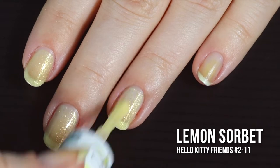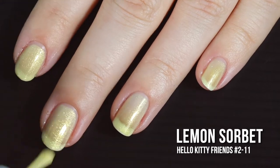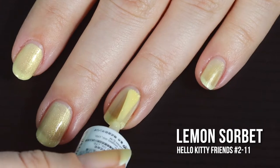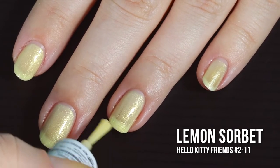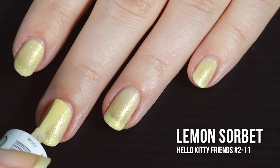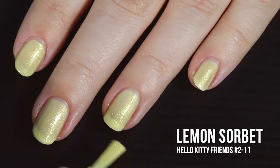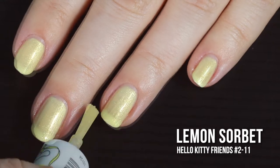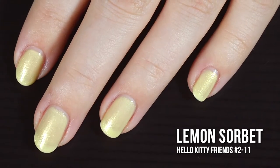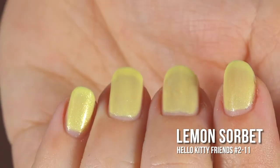I definitely wasn't expecting one coat coverage — the polish is just too thin and the color too light, so you can still see quite a bit of the visible nail lines. We're going for three coats today. You could absolutely wear it in two coats, but I went in for a third coat to deepen up the color a little bit more. I love the way it turned out in three coats — that third coat really made the color pop off the nail.